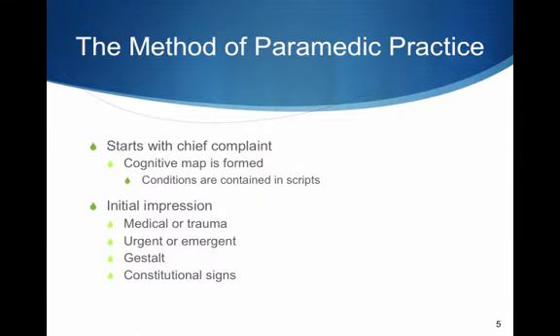Starting with the patient's chief complaint or concern, the paramedic forms a cognitive map of potential etiologies or causes of the chief concern. Conditions are contained essentially in a script in the paramedic's mind — an idea that includes an associated symptom complex and an associated field diagnosis and treatment plan. You see what the patient is exhibiting, make a field diagnosis, and form a treatment plan associated with that. The paramedic must first make a decision whether the call is medical or trauma, looking at mechanism of injury or nature of illness.